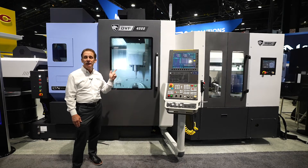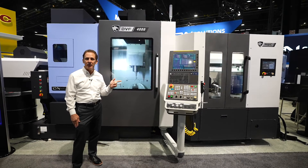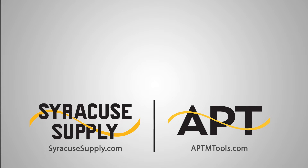The DN Solutions DVF-4000, our newest 5-axis machining center — best machine on the market.